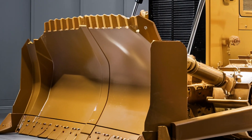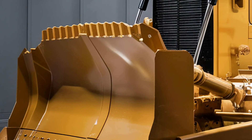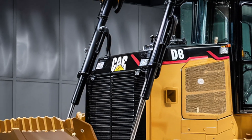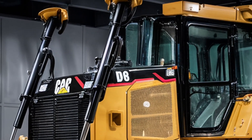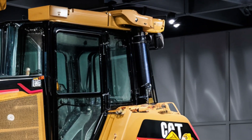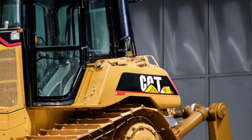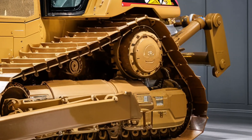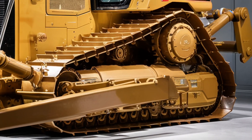The front blade has been completely re-engineered for better load control and smoother material movement. The massive high-capacity blade allows operators to move more material per pass, increasing productivity while maintaining precision. You'll notice Caterpillar's signature yellow and black paint scheme with bold D8 badging across the grill.